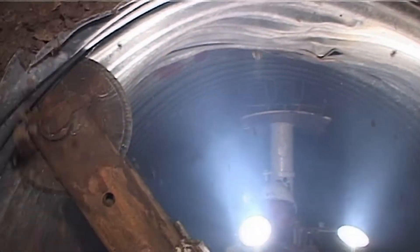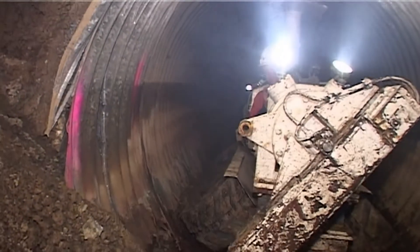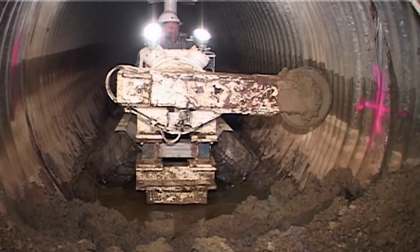This high-priority work required the design and manufacture of a custom-built steel pipe cutting tractor capable of entering the damaged pipelines and cutting segments no longer than 200 millimetres.